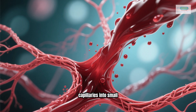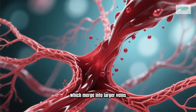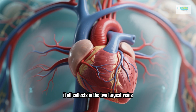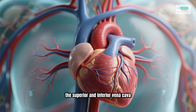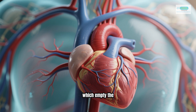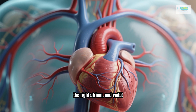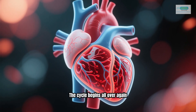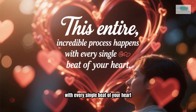The deoxygenated blood flows from the capillaries into small veins called venules, which merge into larger veins. Eventually, it all collects in the two largest veins — the superior and inferior vena cava — which empty the deoxygenated blood back into the right atrium. And voilà, the cycle begins all over again. This entire incredible process happens with every single beat of your heart.